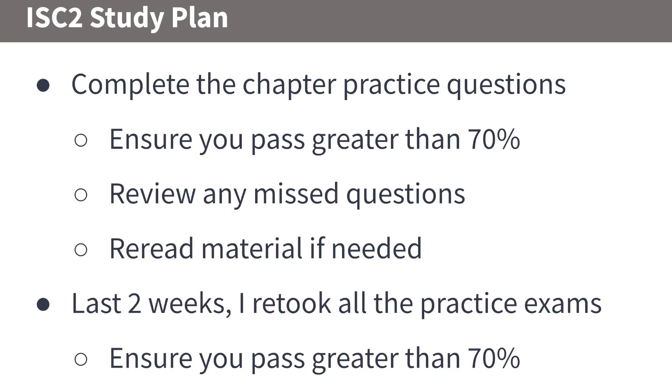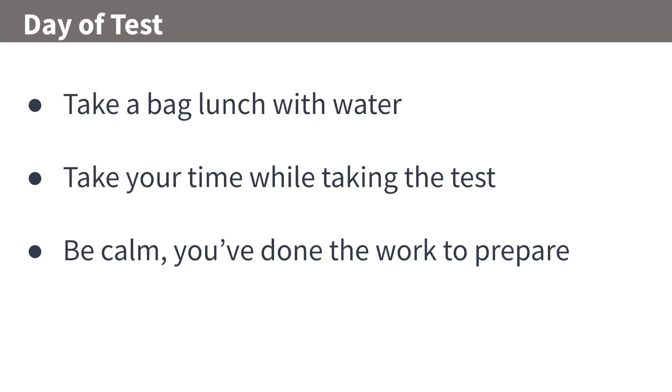In the last two weeks, retake all the practice exams and make sure you're passing at least 70%. If you need to go back and reread any material, that's fine too.